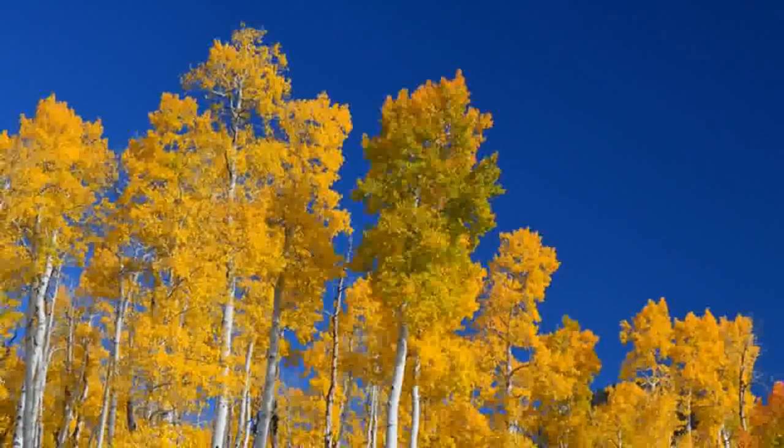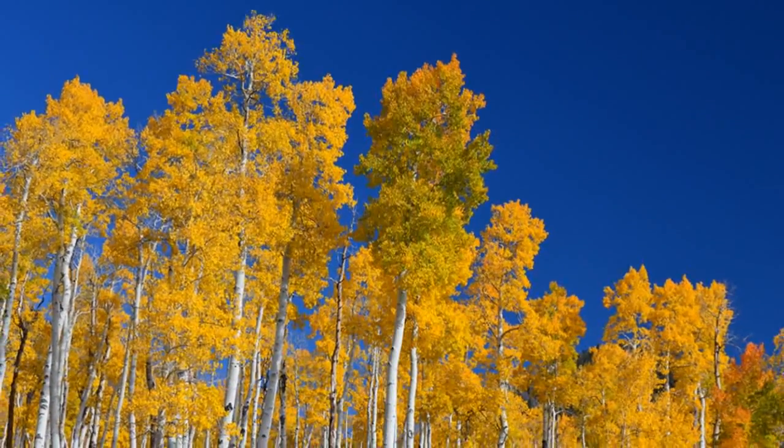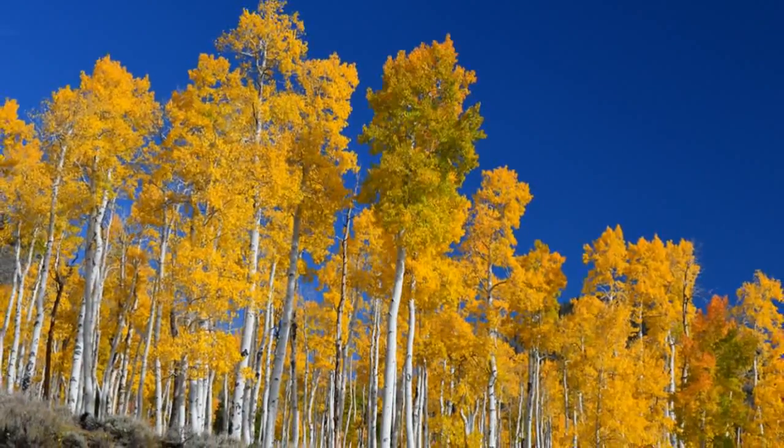They also act as natural carbon sinks. Understanding how they grow helps us to figure out what the climate was like in the past, and when the last ice age was.